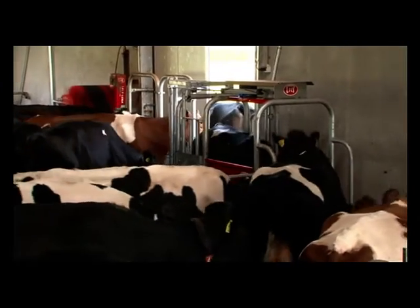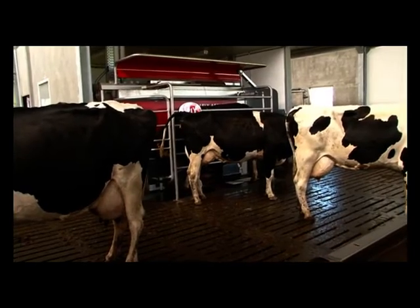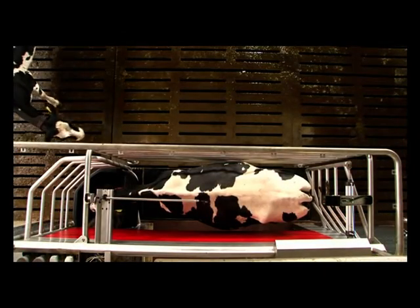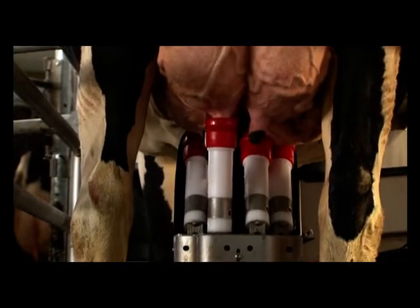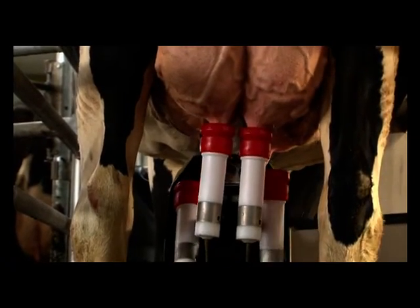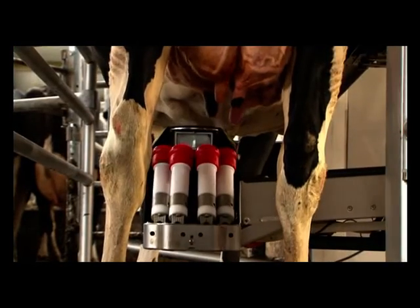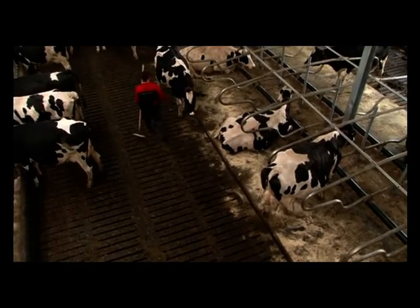Sometimes cows want to graze outside, sometimes they want to eat inside. If cows want to be milked, they don't like to be chased. Cows like an easy entrance to the robot and want enough room to maneuver. They love being treated gently during cleaning and milking. Cows like the company of the herd while being milked. They want to stay healthy and benefit from measures to avoid illness. They like the attention of the farmer as well as being treated in a natural way.